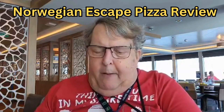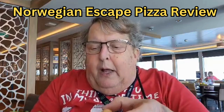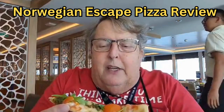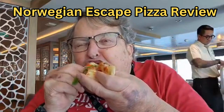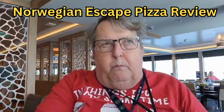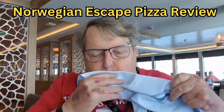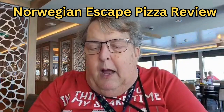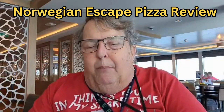Definitely not bad. Now I have a weird one here — thank you, Fred. This has green stuff and tomatoes and I don't know what I want. It's a little mushy but it has an interesting taste. I like the crust to have a little more body to it.